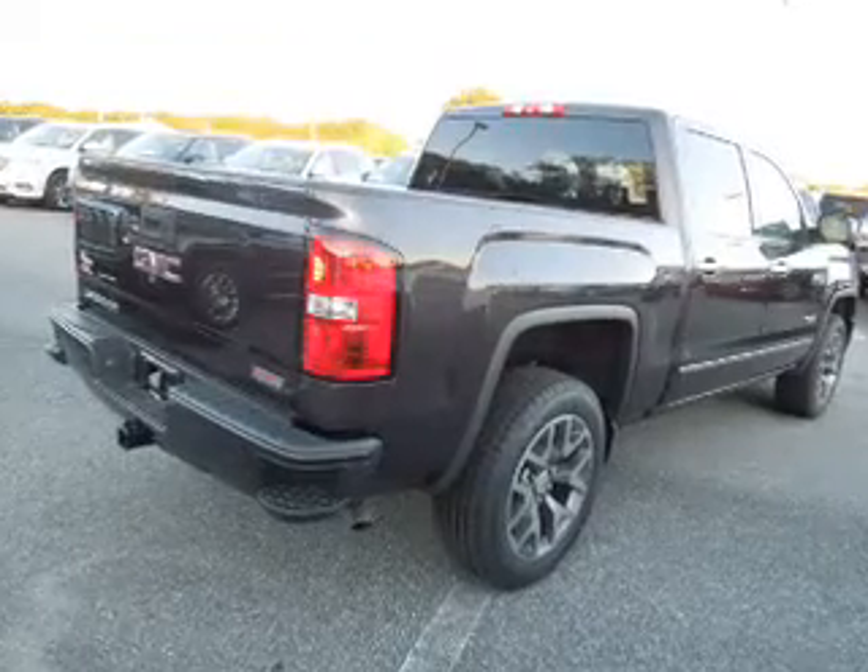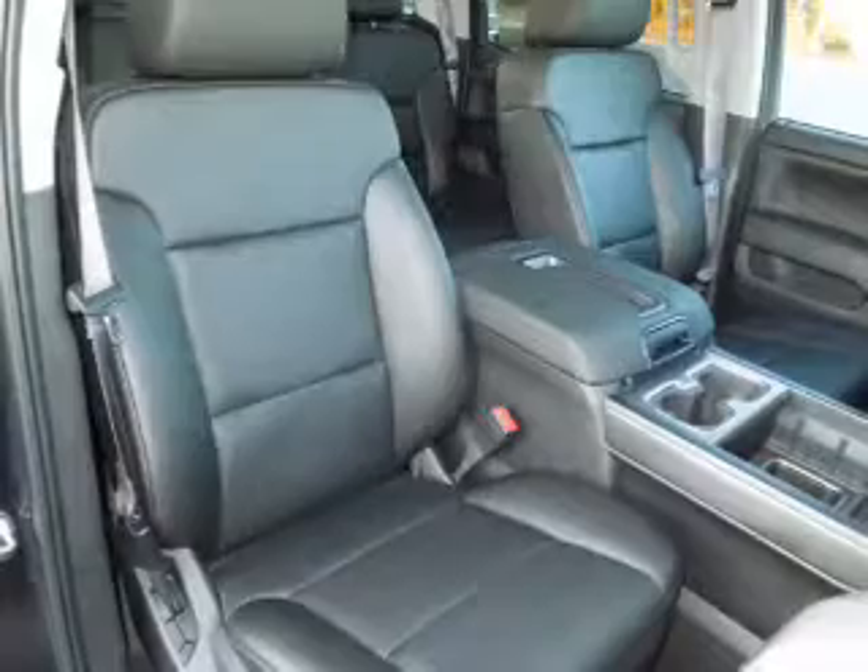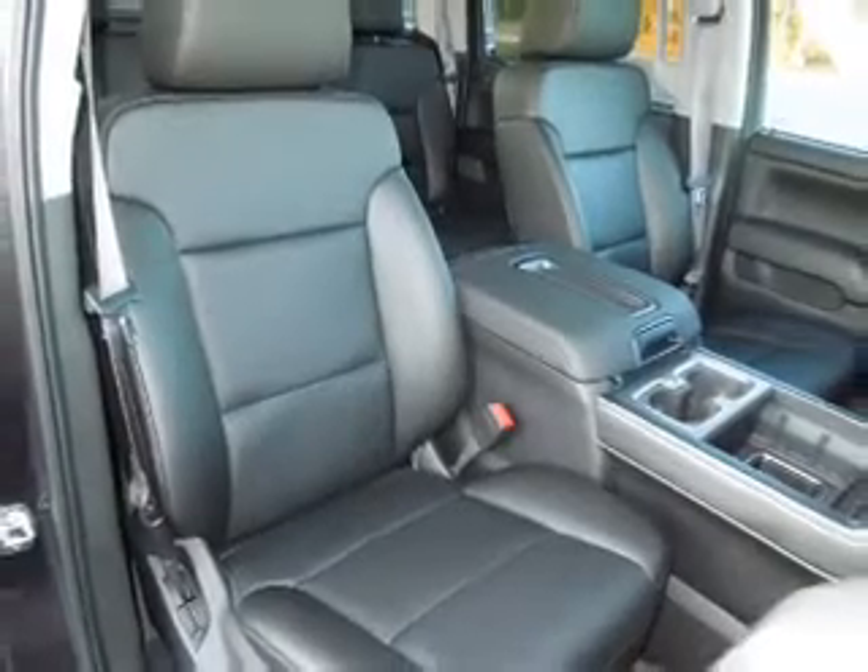Treat yourself to a premium sound system. The anti-lock braking system will help deliver you safely to your destination. Memory settings are just one of the extras.